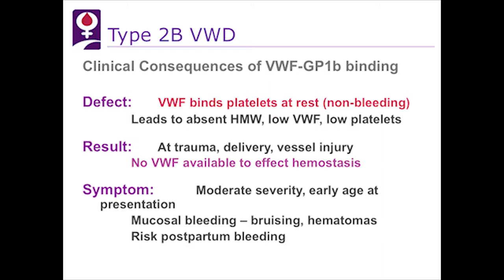What are the clinical consequences of this binding at rest? Von Willebrand factor binding at rest leads to absent high molecular weight multimers, low von Willebrand factor, and low platelets. So at trauma, delivery, or vessel injury, there is no von Willebrand factor available to promote hemostasis. This results in severity, early age of presentation, mucosal bleeding, including postpartum bleeding.